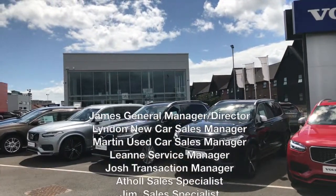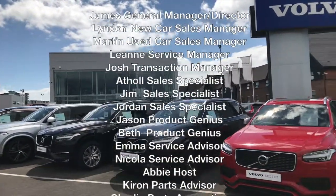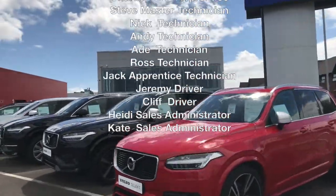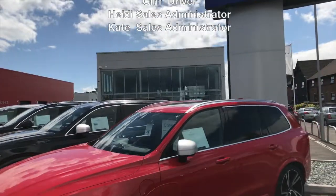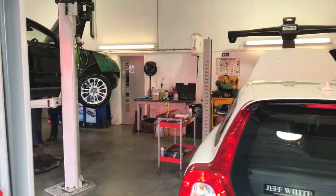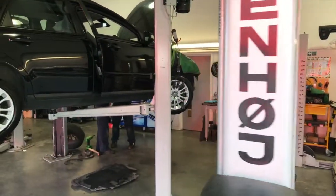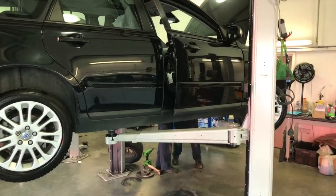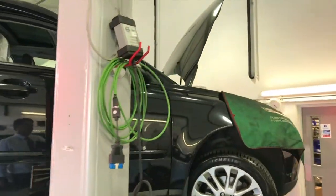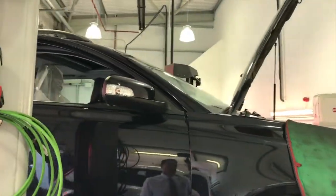We have 25 employees in total, all of which are willing to answer any query you may have, and ultimately you can come into the dealership and get a fast, responsive service. This is our workshop, which currently consists of five technicians, one of which has been awarded a 20-year award for their service — so you know your car is continuously in good hands.